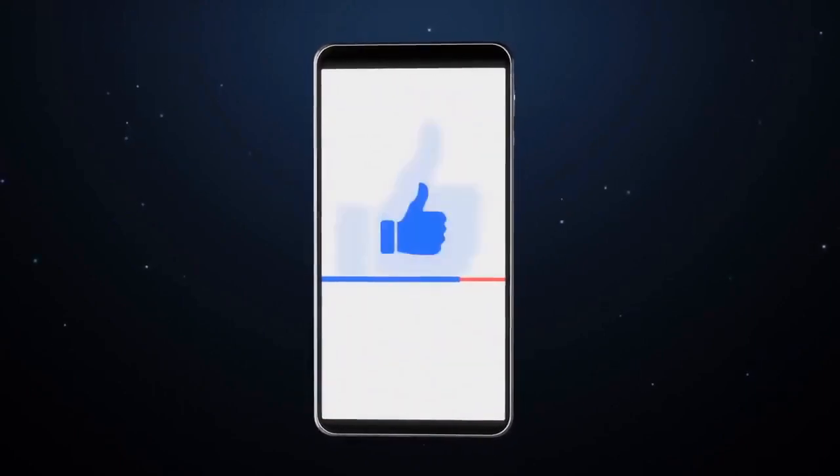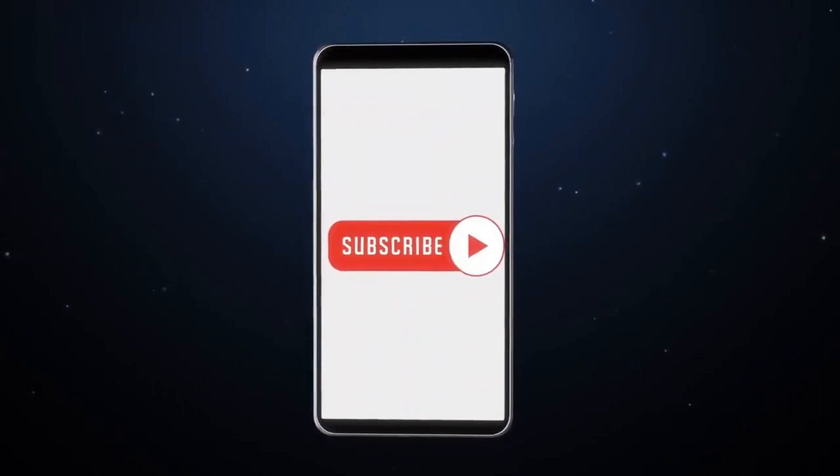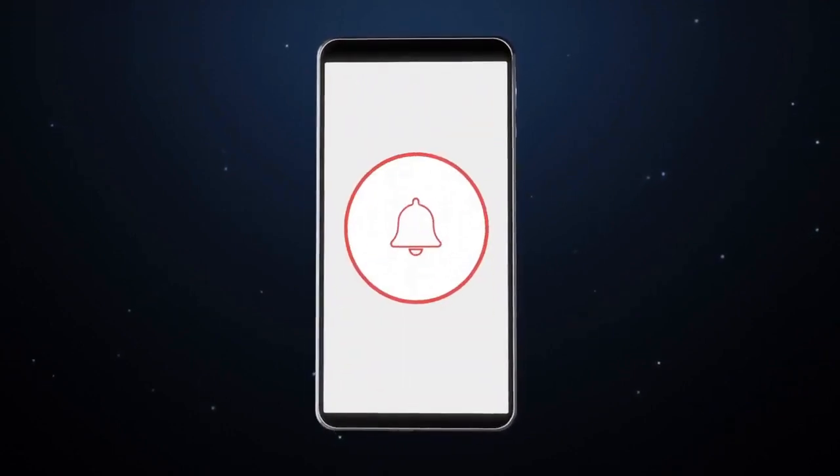Before we kick off, make sure to hit that like button, subscribe to our channel for more insightful content, and don't forget to drop your thoughts in the comments section below.